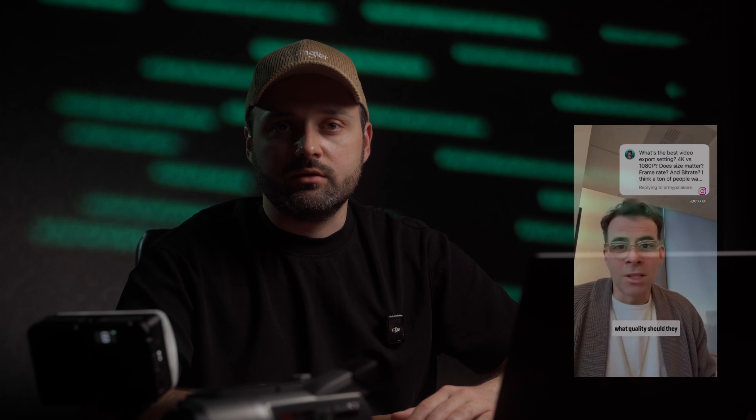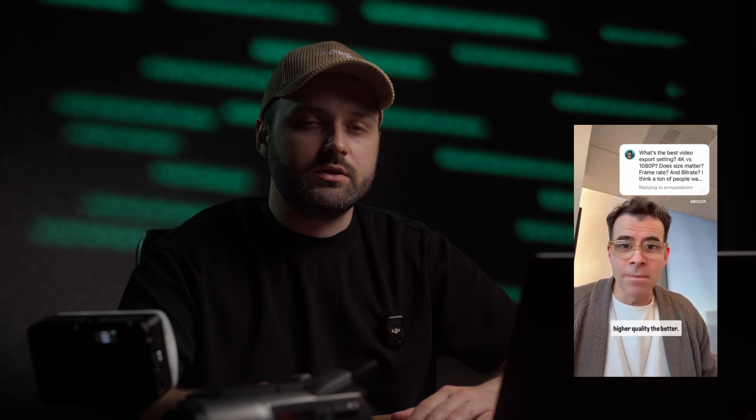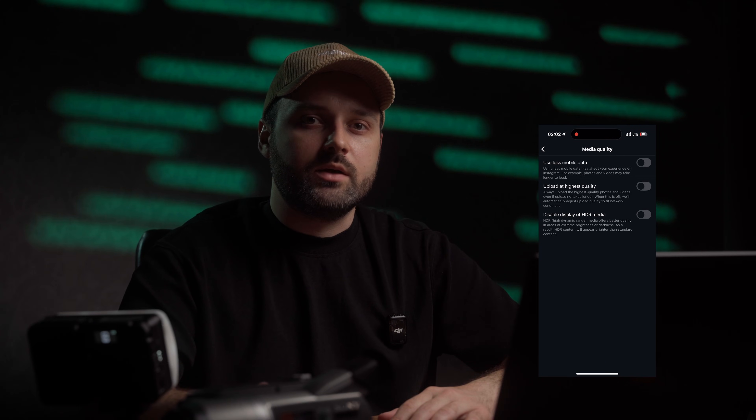So here is my honest conclusion: in 2025, Instagram doesn't significantly degrade your videos anymore. You can literally upload almost any decent quality video and it will come out looking good. Adam Mosseri, Instagram's head, wasn't lying when he said that video settings don't really matter nowadays. Just don't forget to enable the 'upload at highest quality' option in the Instagram app settings.